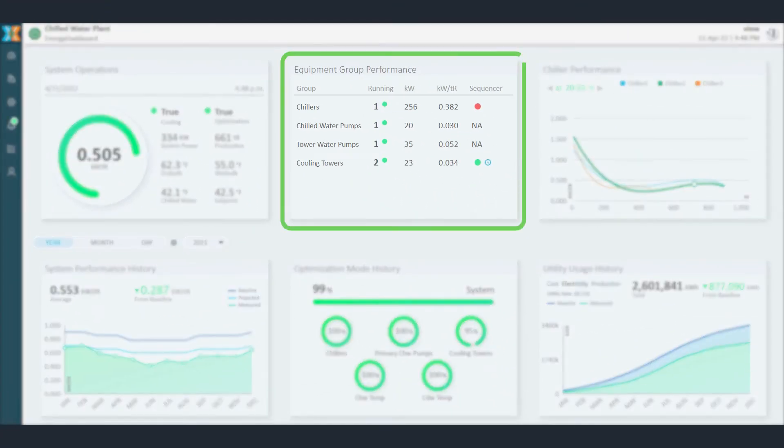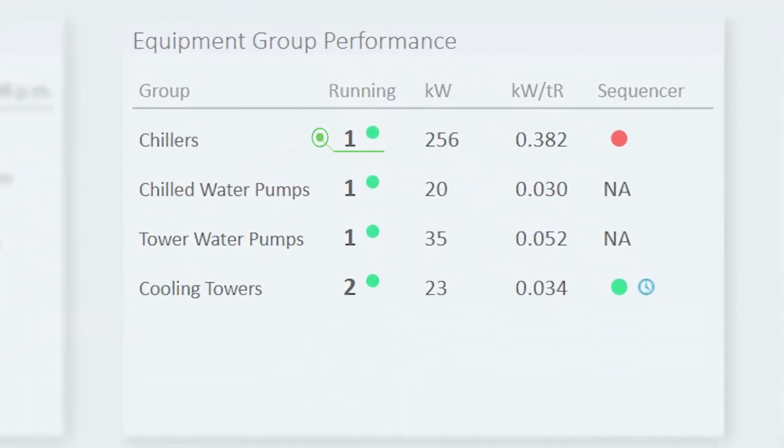Second, access to real-time equipment counts, power totals, and efficiency values offer quick insight into both individual equipment, group performance, and operational status.